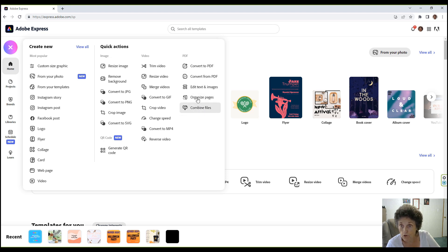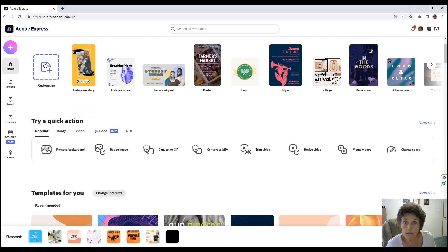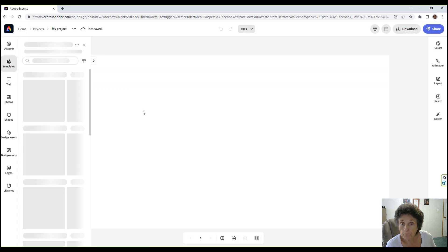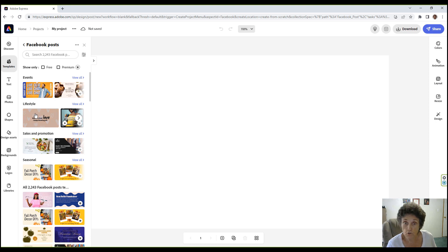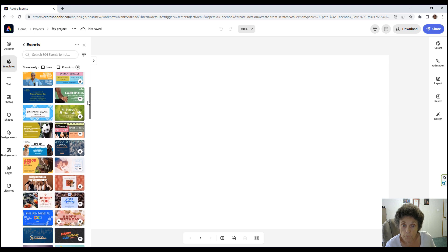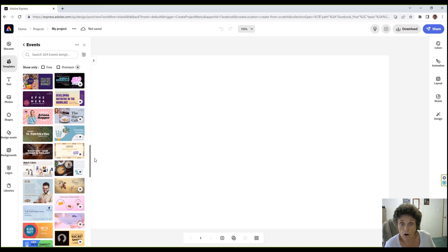This is the same thing they have on the Pro version. Getting back to the main view — you can see custom size right here. If you've got an Instagram story it's right there; I don't have Instagram but I do have Facebook. Clicking on Facebook gives you all kinds of templates, and clicking View All lets you see them all.